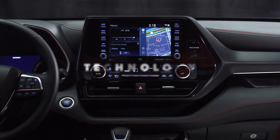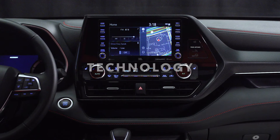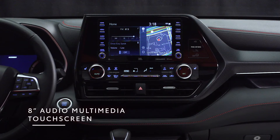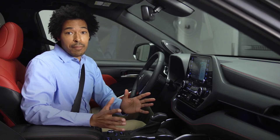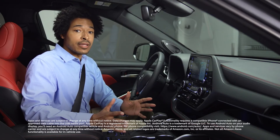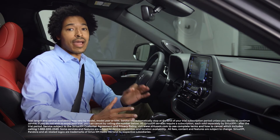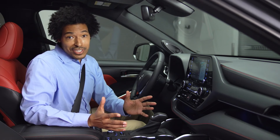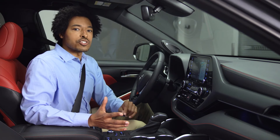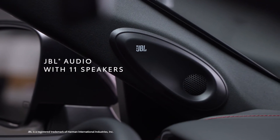Let's hit on some highlights from XSE's tech story. For starters, we've got this 8-inch touchscreen system running Toyota's audio multimedia platform, which has standard compatibility with Apple CarPlay, Android Auto, Amazon Alexa, and Sirius XM with a 3-month all-access trial subscription. And if you're the type that's not afraid to turn it up, you're going to want to pair it with this available 1200-watt 11-speaker JBL sound system.